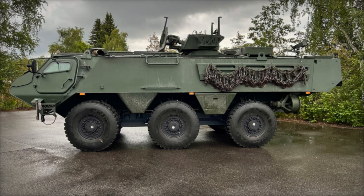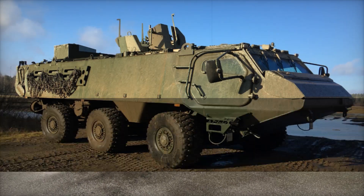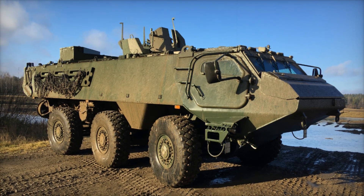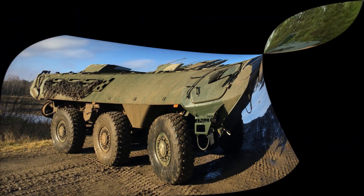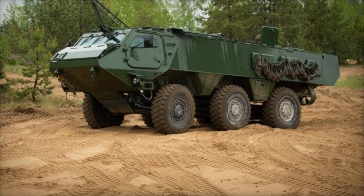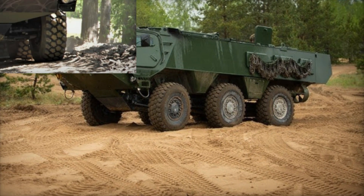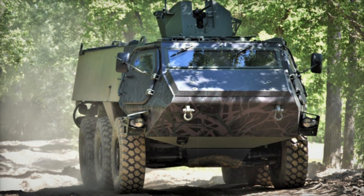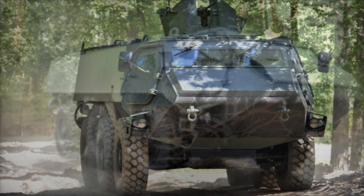Now this cutting-edge design will be tailored to meet the specific operational needs of the British Army. Patria will oversee the development and modification of the platform, while Babcock will take charge of local production in the UK. This partnership not only ensures a robust military solution but also strengthens Britain's defense industry by creating jobs and building technological expertise.